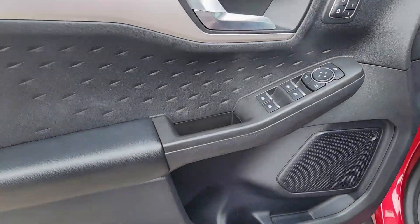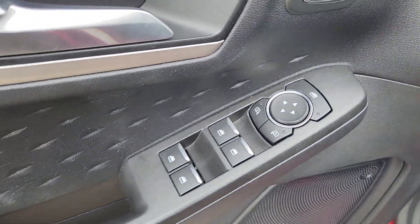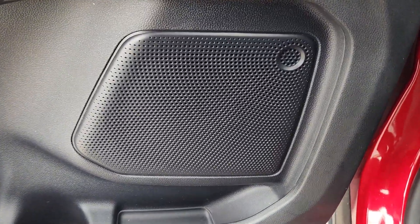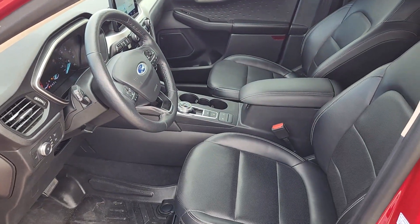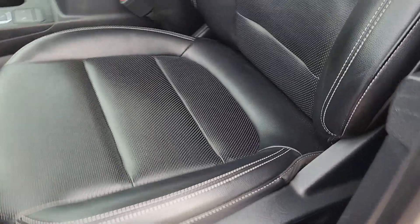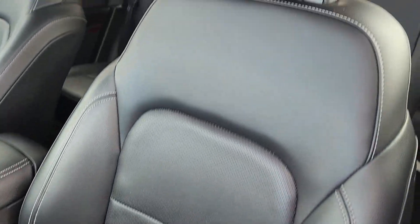Heated steering wheel, 360-degree view car camera, Apple CarPlay and/or Android Auto, panoramic roof, keyless entry, navigation system, heated mirrors, adaptive cruise control, backup camera, power lift gate.